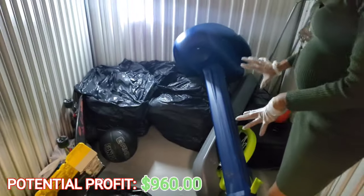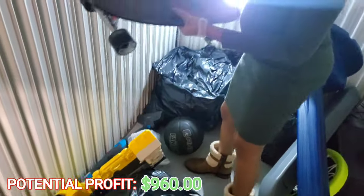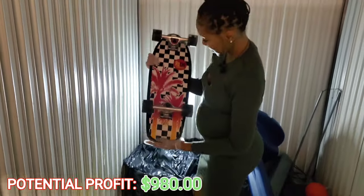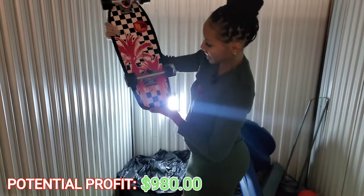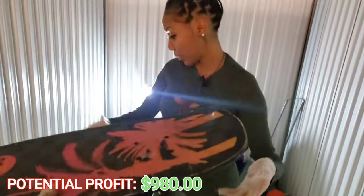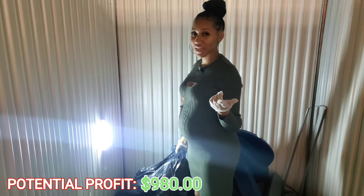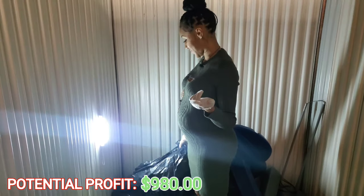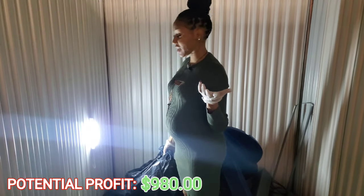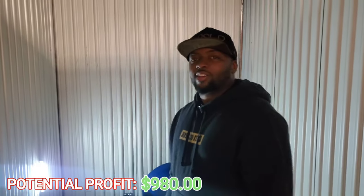We have the big basketball goal, which I really like. We have another skateboard — a Redo skateboard with Palm Beaches on it. Still good condition, I like the wheels. I think my husband should check this last bag because I feel like it's going to make him really happy. So we're going to switch out — tag, you're it!